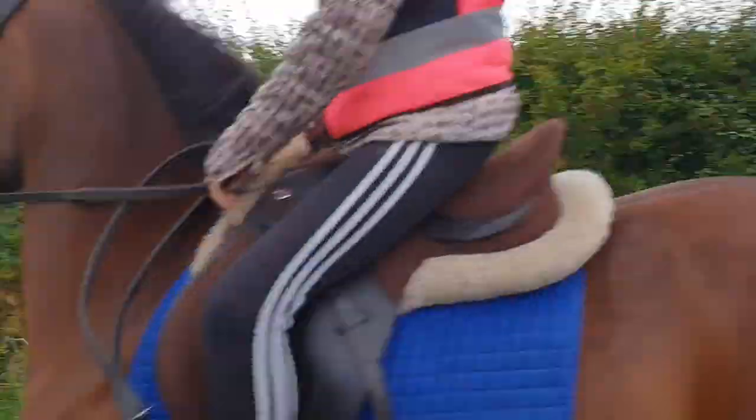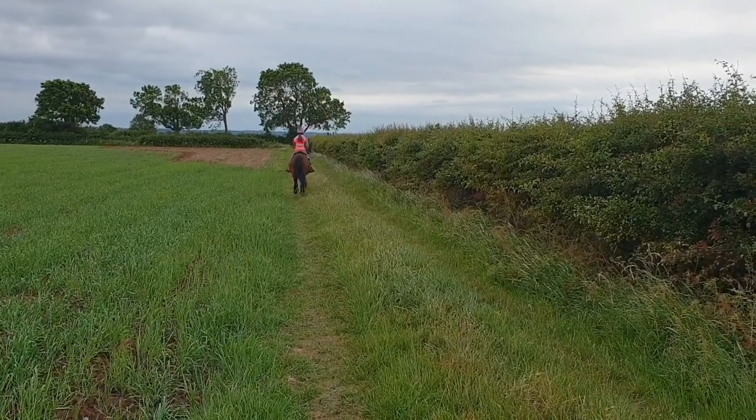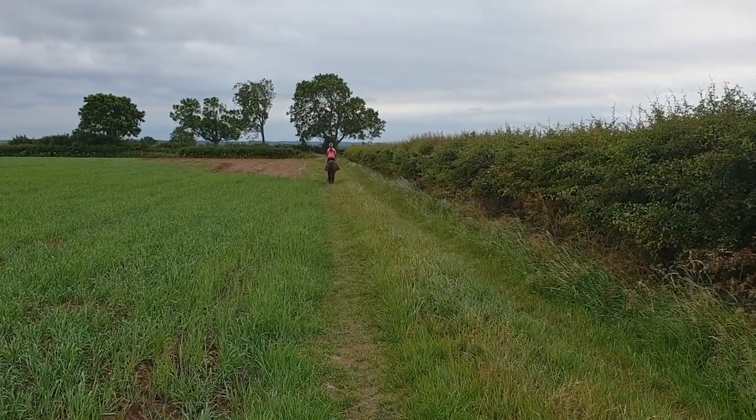Once we get over those two fields, we're onto a long strip of grass which is connected to the bridleway, that I really do love to have a little canter down.